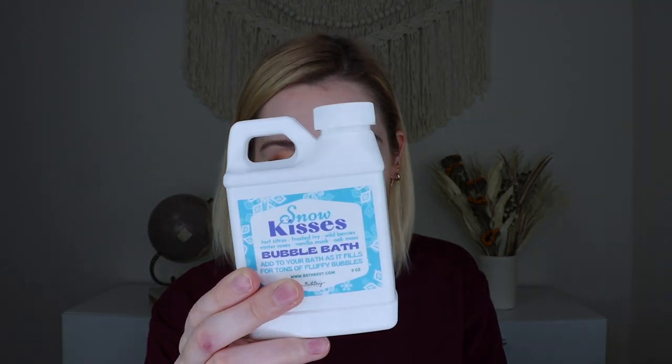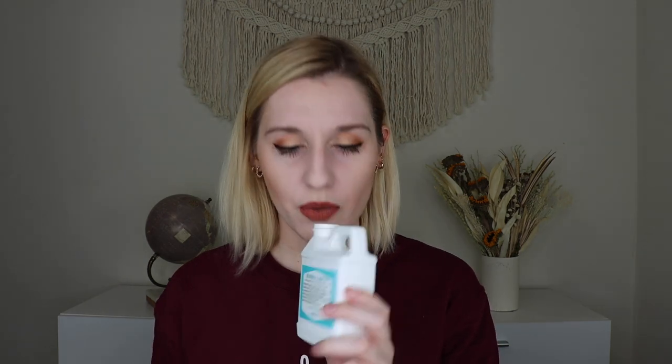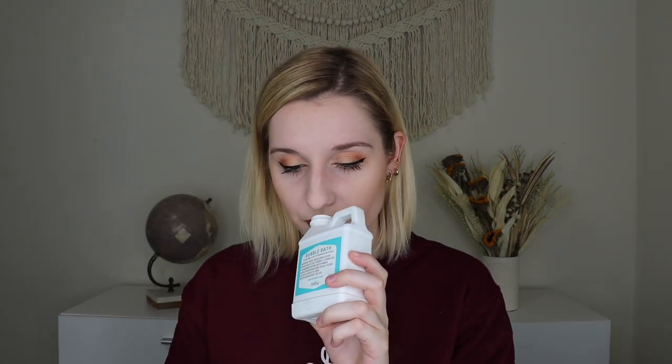The next thing out is my favorite — it is a Bubble Jug. This has nine ounces of bubble bath and a little goes a long way; you can add one to two ounces to your tub for fluffy bubbles. There were different scents you could have received. I received Snow Kisses, which has notes of tart citrus, frosted ivy, wild berries, winter roses, vanilla musk, and oak moss. That smells very nice — a lot of different flavors mixed together, kind of a green-blue color. It's very fresh, a little sweet, a little fruity. The other scents available were sugar cookie, winter stroll, or frosted winter berry, but I'm very happy with snow kisses.